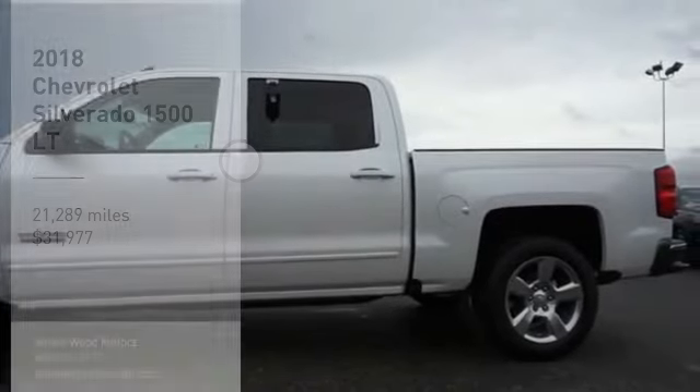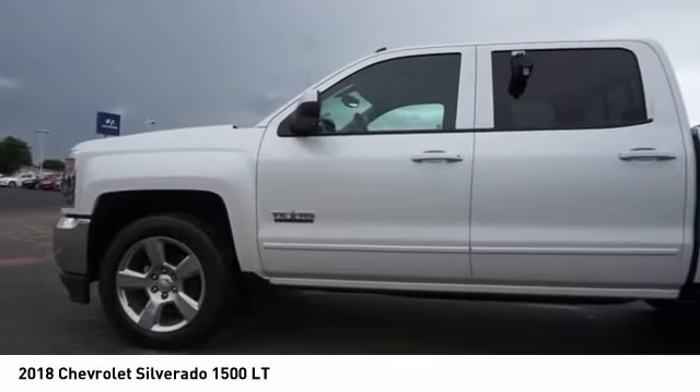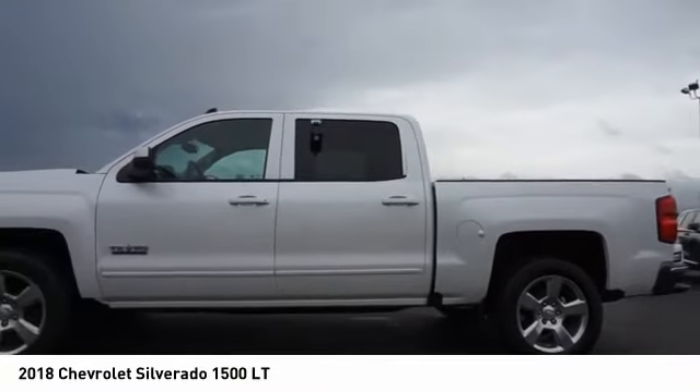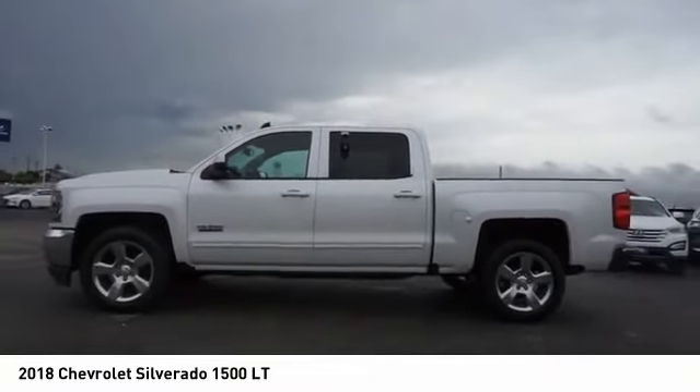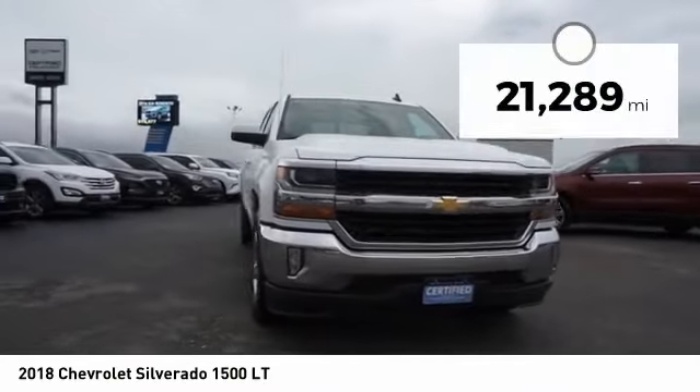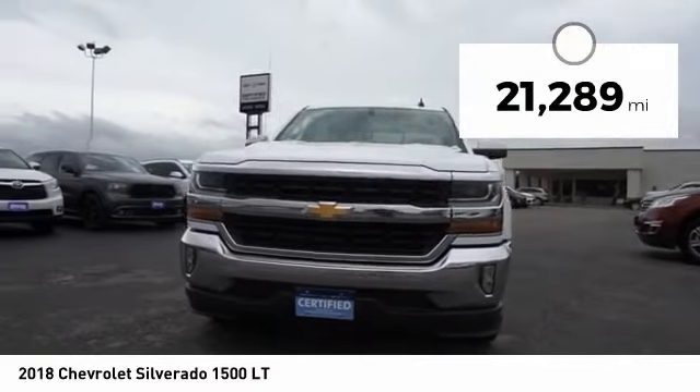Make a great choice today with the 2018 Silverado 1500. The Chevy Silverado 1500 has the lowest cost of ownership of any full-size pickup and is priced below $35,000. This vehicle has less than 25,000 miles.